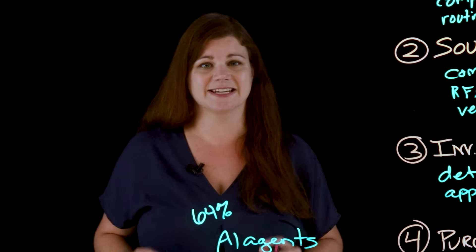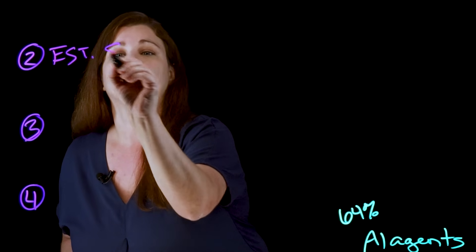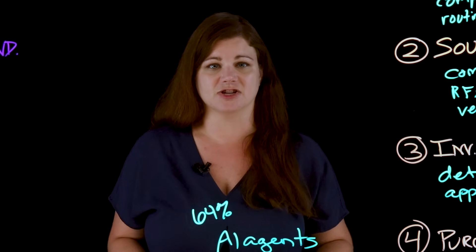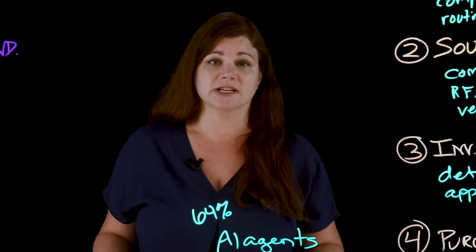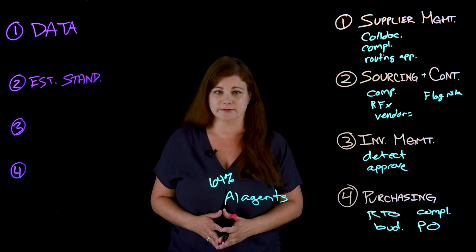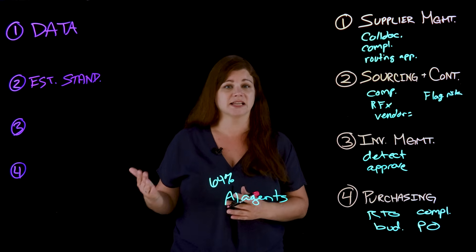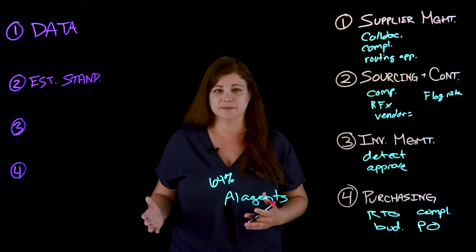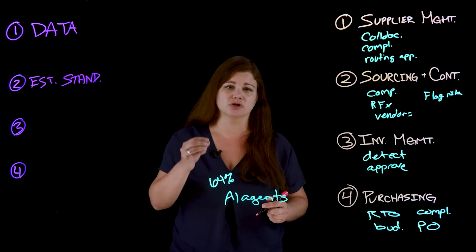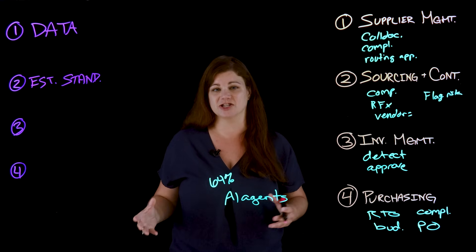Next, and going hand-in-hand with data, is establishing your standards and guidelines to actually govern the use of AI and specifically this AI agent. You have to teach the agent how to interact and operate. Creating standards ensures that the agent is following a consistent set of rules and processes, and that behaviors are predictable and aligned with your organization — whether handling supplier relations or processing data — offering reliability and trust across the many contexts where this AI agent might be used.